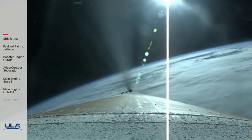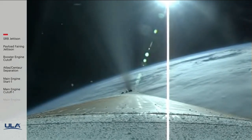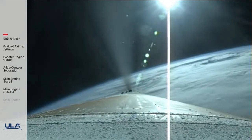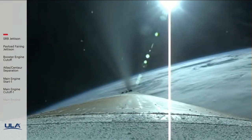Two minutes 40 seconds in. RD-180 engine operating parameters continue to look good. Vehicle body rate is looking good throughout boost phase. The Centaur reaction control system is now pressurizing to flight level, system response looks good.